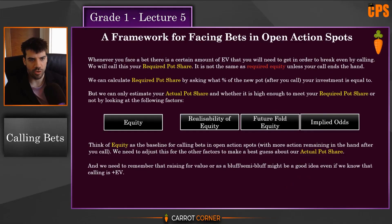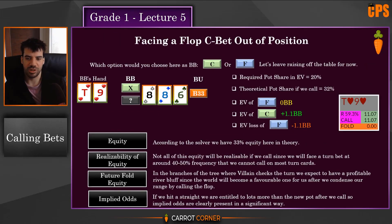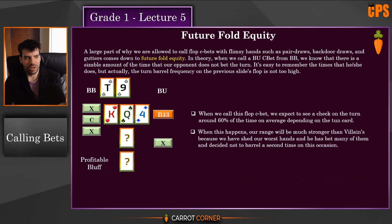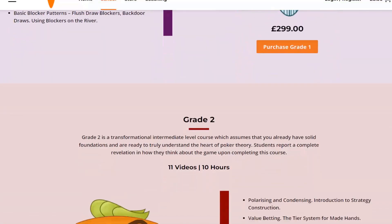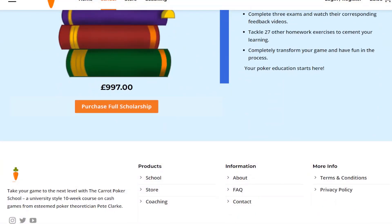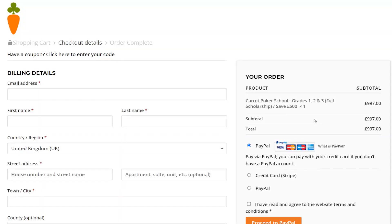Watching a Carrot Poker School training video is like getting an elite academic education in cash game poker that you simply cannot get anywhere else. If studying poker was like studying law, choosing the Carrot Poker School would be like getting into the top law school in the country. Imagine getting 33 lectures from such an establishment for less than a thousand pounds. Most poker players struggle because they simply lack the theory necessary to understand the mechanics of this complex game properly. To pick up the Carrot Poker School today, click the top link in the description and head over to carrotcorner.com.